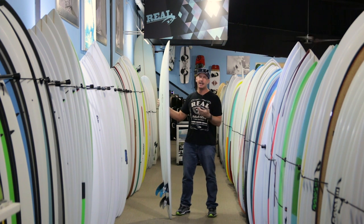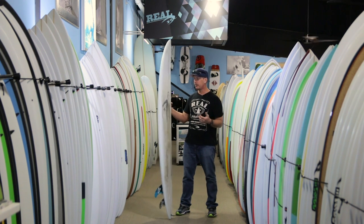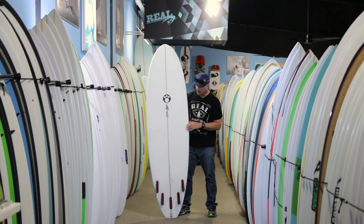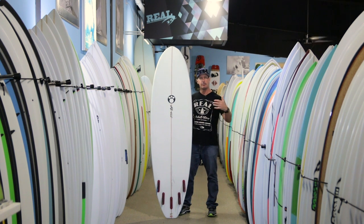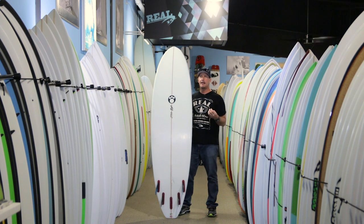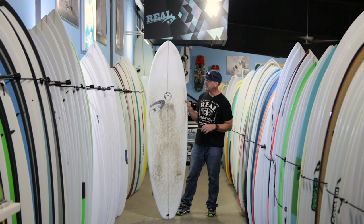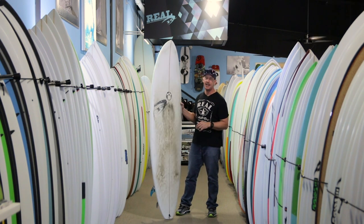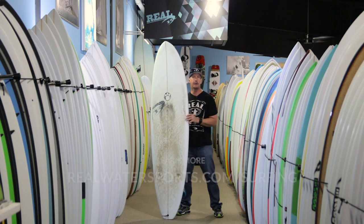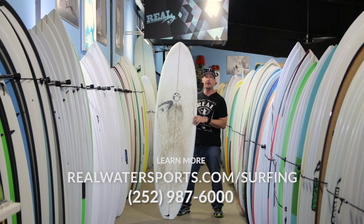Prior to even getting these in, we'd already sold three of them — a 6'8, a 7'0, and a 7'2 — with calls behind that as well. It's a great all-around board: good for small waves, good for bigger days when it starts breaking further out, and gives you a competitive advantage in a crowded lineup. It's the Maurice Cole Red Dingo, 7'2, a little over 22 wide and 3 inches thick, available from 6'8 up to 9'0. Any questions, reach us at the shop at 252-987-6000 or at realwatersports.com/surfing. Thanks for tuning in.